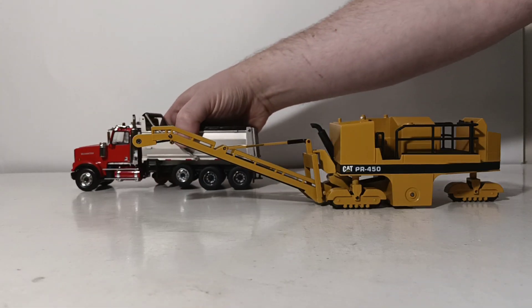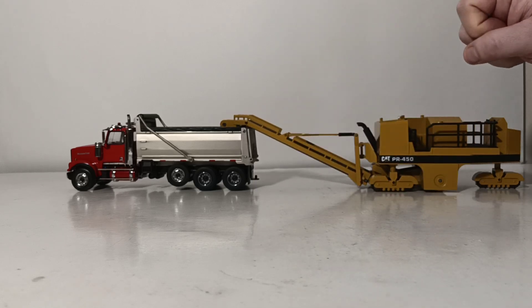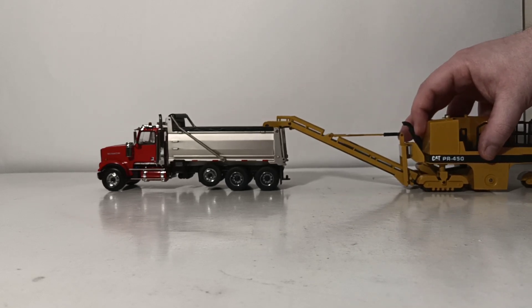Here's our Western Star. And there you go — so this machine would be going in this direction and taking the truck with him just like this, demonstrating that the PR-450 can work alongside a full-size American dump truck model.